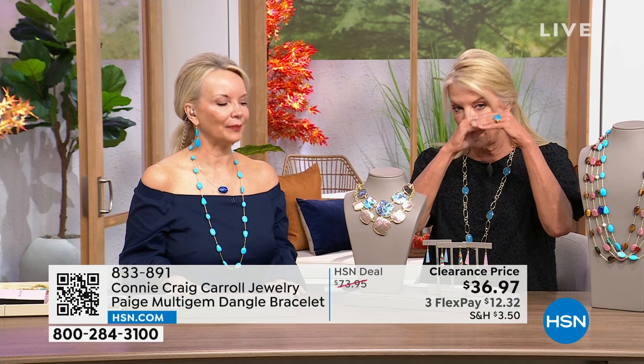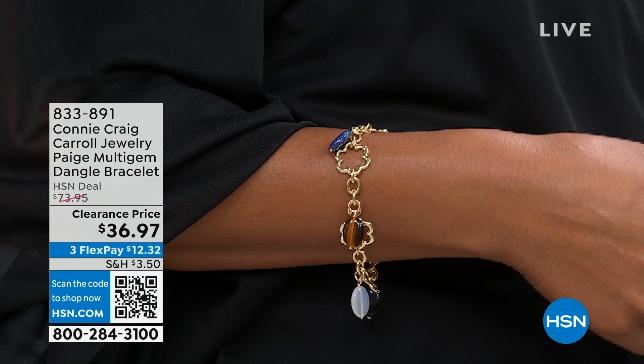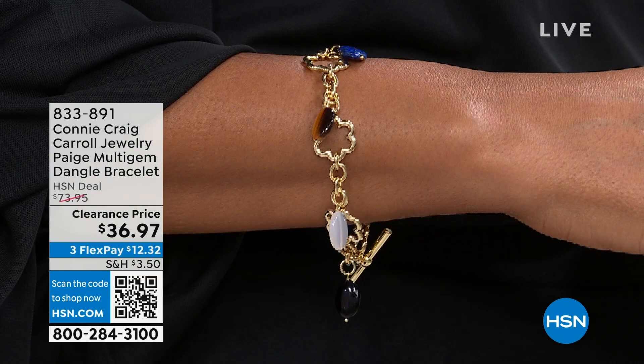First two items — quick sellouts. We're going to talk about what's called Paige, a multi-gemstone dangle bracelet, $36 off our final quantities. Then Libby's coming up right after, which is 55% off. I've got 50 of Miss Libby. Victoria is wearing our dear Paige.